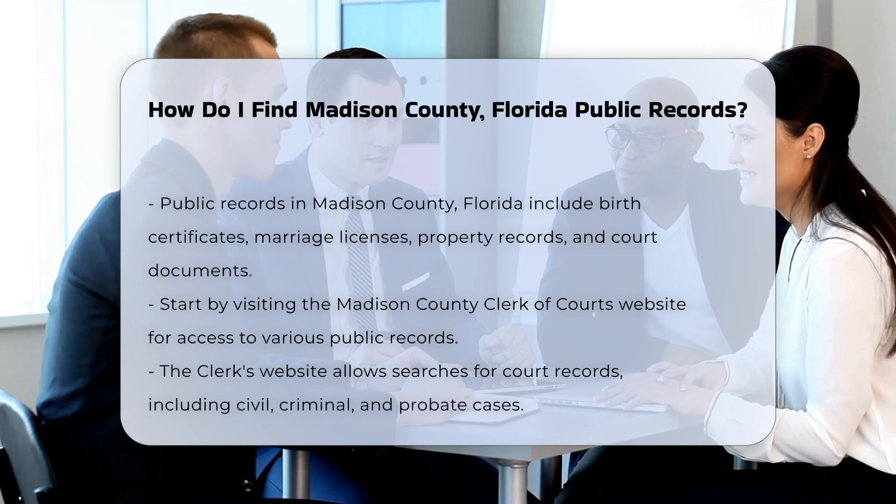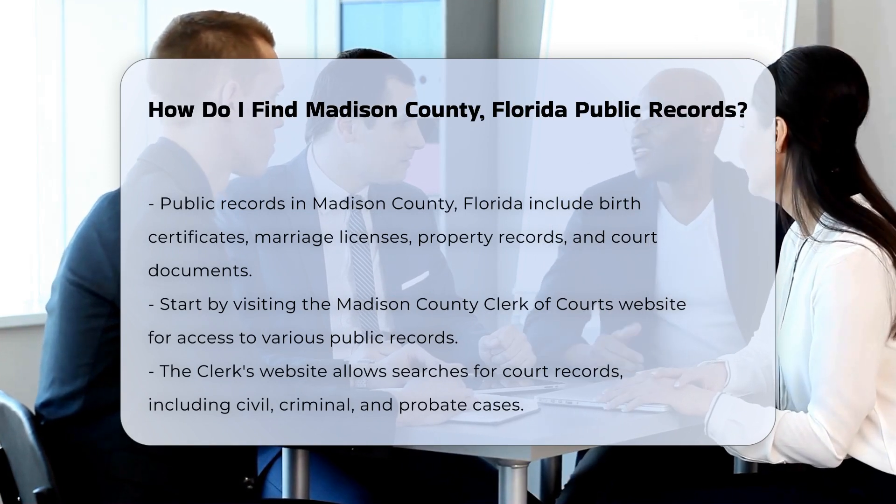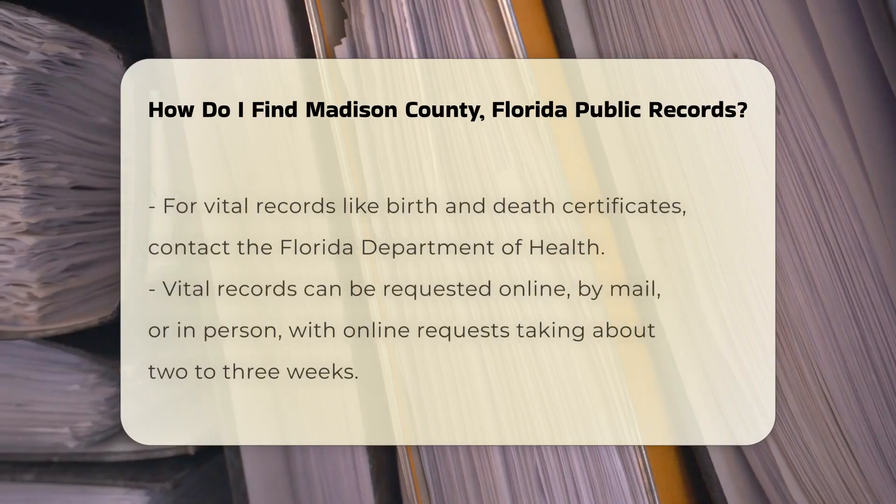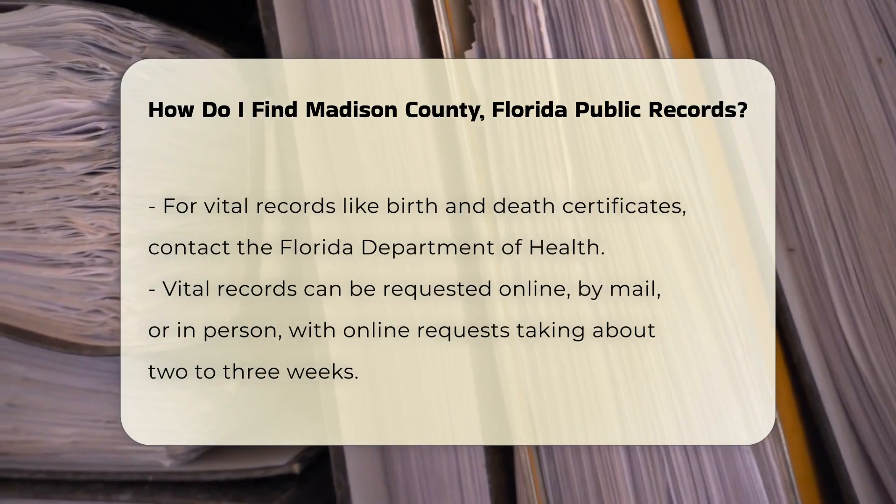To start, visit the Madison County Clerk of Courts website. This site provides access to various public records. You can search for court records, including civil, criminal, and probate cases.